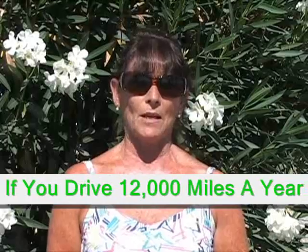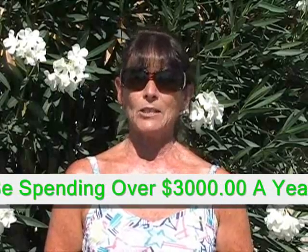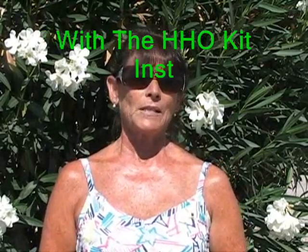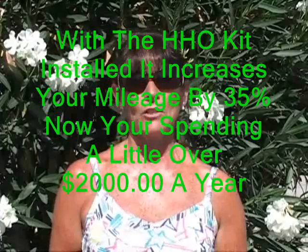Now, let's talk about the savings you'll get. Say an average person drives 12,000 miles a year at 18 miles per gallon and at $5 a gallon — you're going to be spending over $3,000 a year. Say the HHO kit increases your mileage by 35% — that's roughly what we get. Now you're spending just over $2,000 a year. That's almost $1,000 savings a year. That's a lot of Christmas presents for our grandkids.